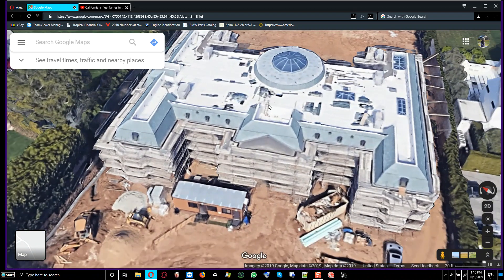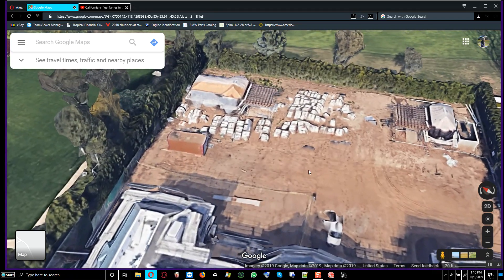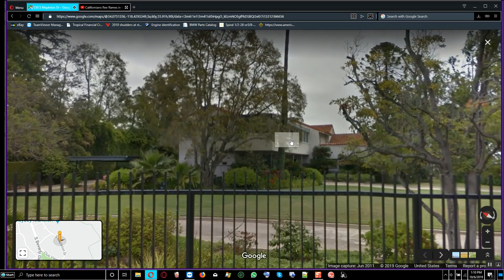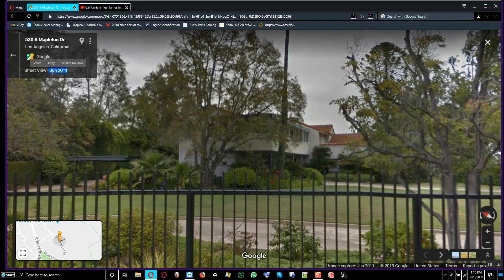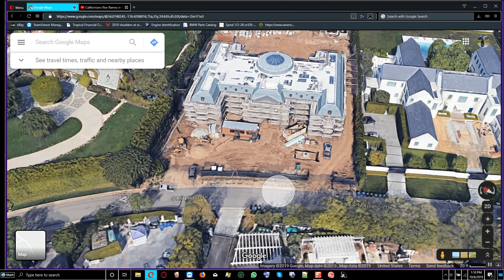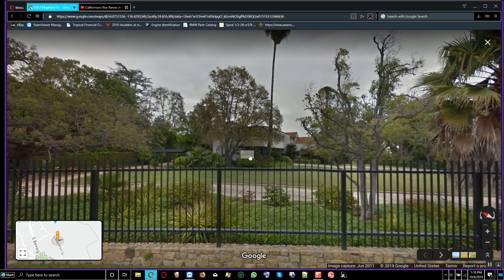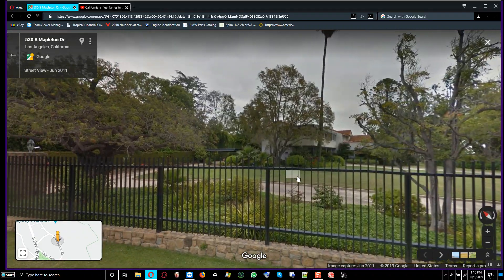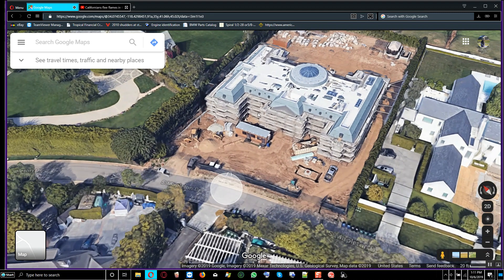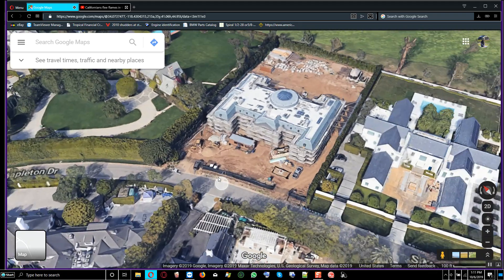They tore down the original house and are building a new one in its place. The old house was captured by the Google Street View car in June 2011. This property has been recently bought and rebuilt, so Google Maps needs to be updated. The person who bought the property has now built a mega mansion here.